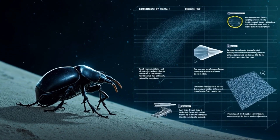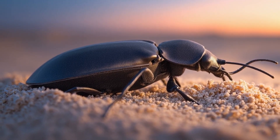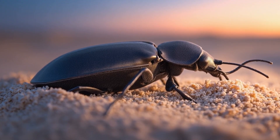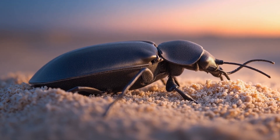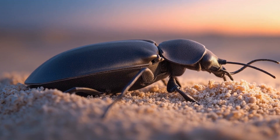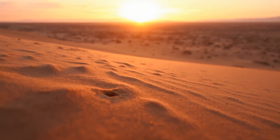From its impenetrable armor to its precision drill of a snout, from its ghost-like footprints to its ability to breathe by the sip, the Mojave dune weevil is a master of survival. Its life is a quiet testament to adaptation, a living signal of the health of these fragile, beautiful dunes. Which of its incredible characteristics did you find the most fascinating? The sand-sliding burrow? The antennae that find a flower in the dark? Or that water-sparing breath that defies the desert itself? Let us know in the comments below!